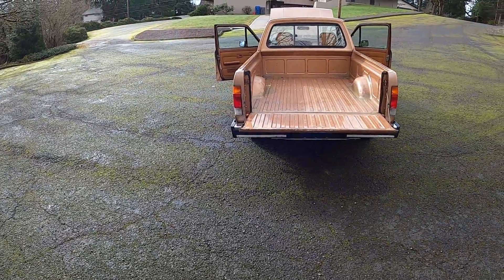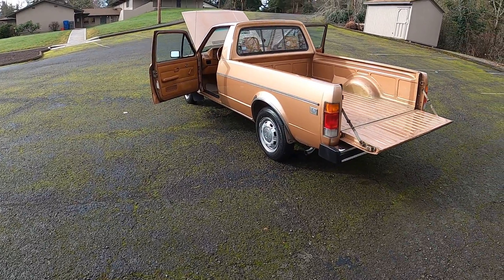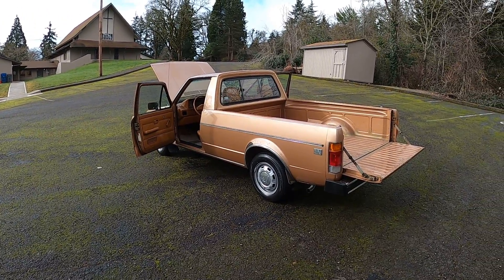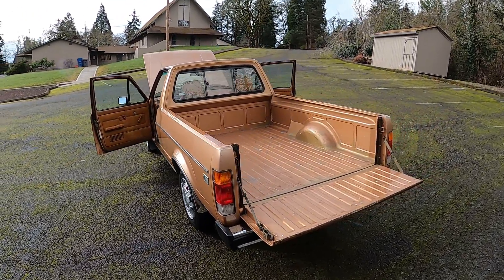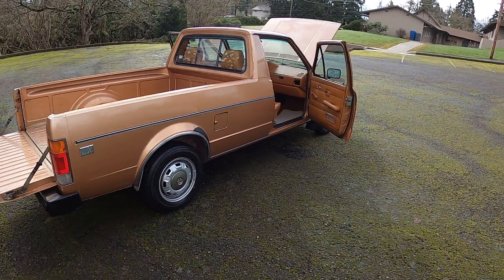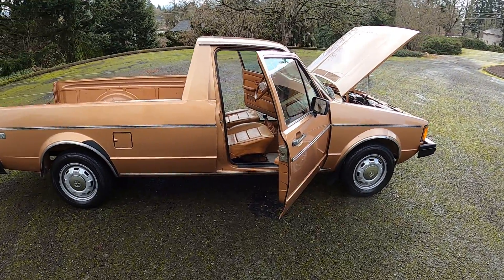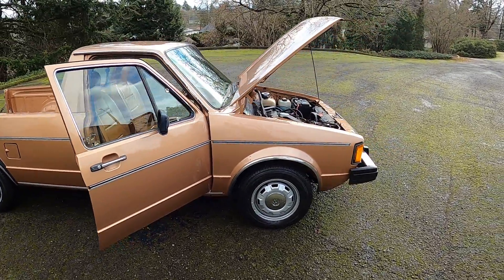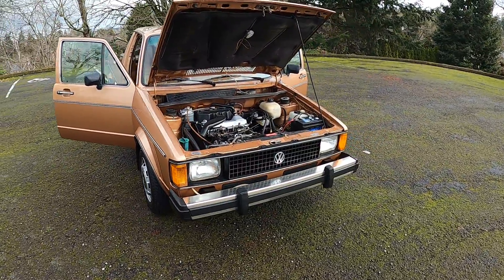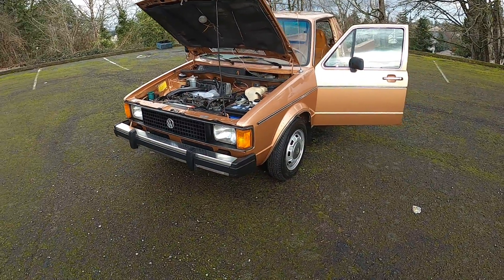Volkswagen rated these in 1982 at about 52 horsepower and about 72 pounds of torque. This one is a five-speed, so fifth gear probably doesn't get used very often. The joke is you can coast downhill in fifth all day, but in reality, you hit a little grade and you're in third or fourth pretty quickly — which is true. But you do get the gas mileage, it's a kick to drive, and it's 100% Volkswagen. All of us watching this probably had a Volkswagen or two in our day and can appreciate it.